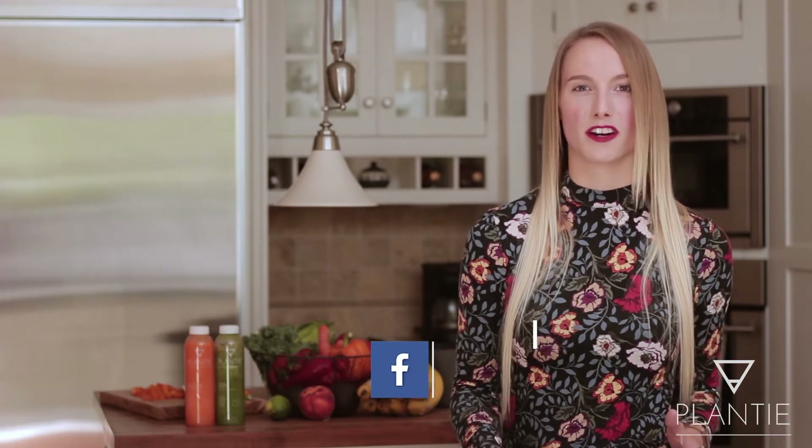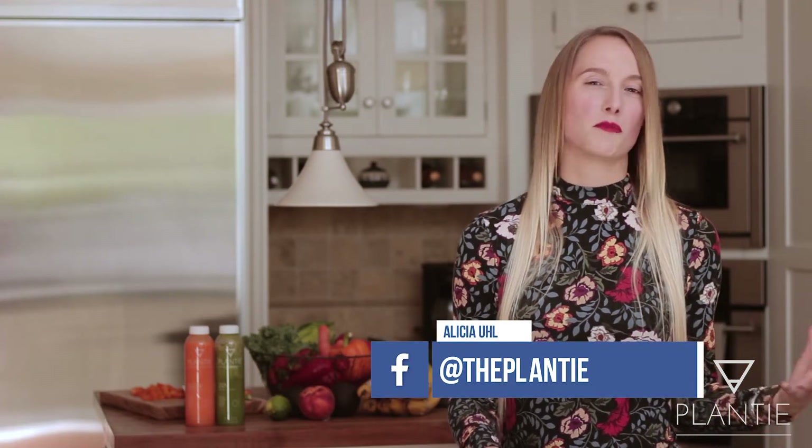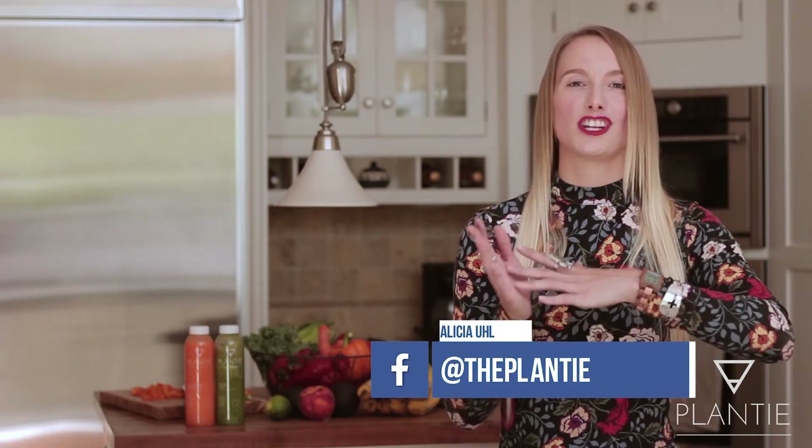The 28-Day Plant-Powered Makeover is a four-week transformational journey transitioning you to plant-based living. If you're somebody who's always wanted to try the plant-based lifestyle but you don't know where to start, this program is for you.